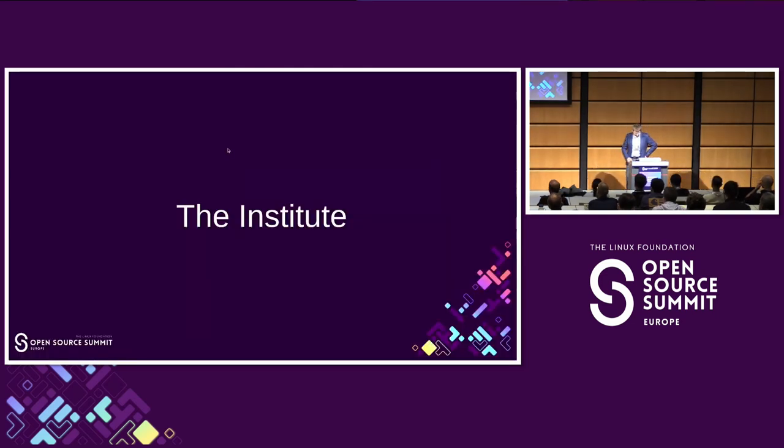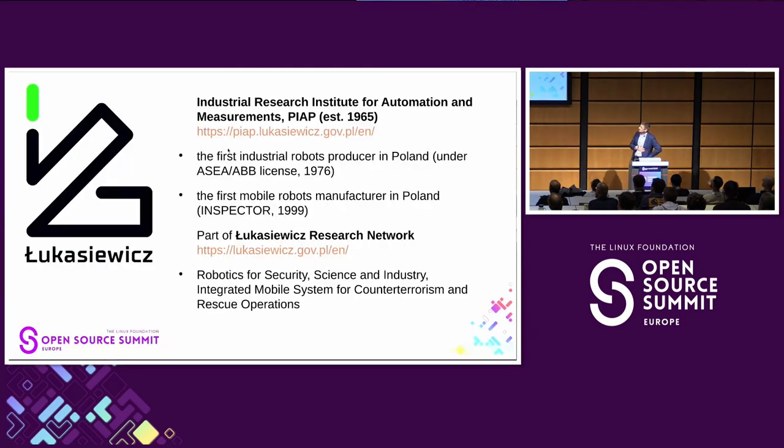About my employer: PIAP — Przemysłowy Instytut Automatyki i Pomiarów, the Industrial Research Institute for Automation — is part of the Łukasiewicz Research Network, which groups Polish institutes. I think it's the third biggest such network in Europe, after Fraunhofer and the Finnish institutes.